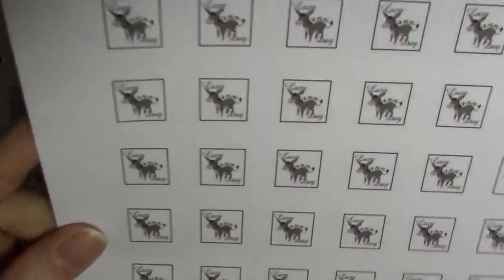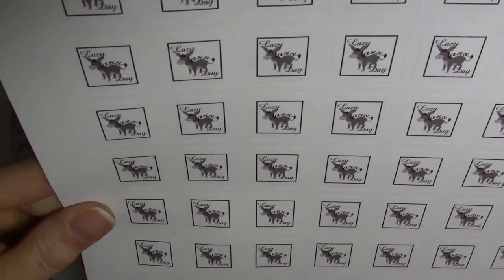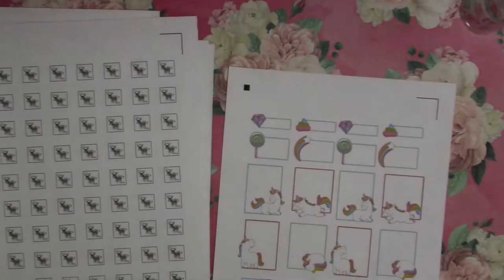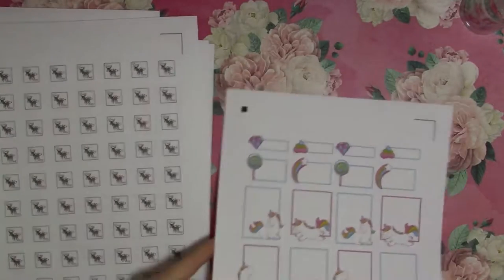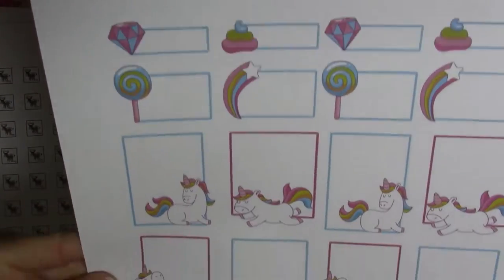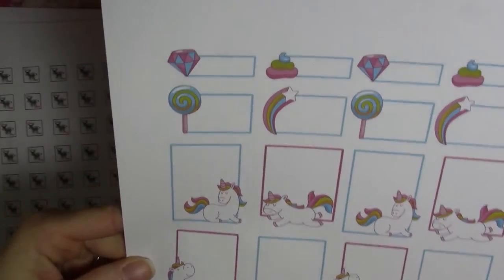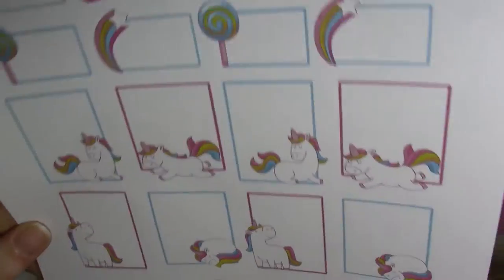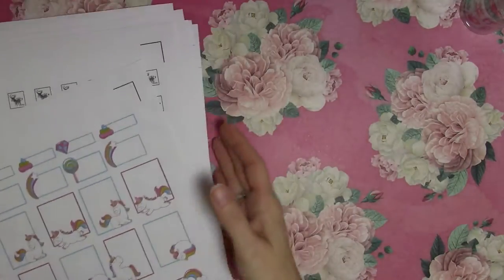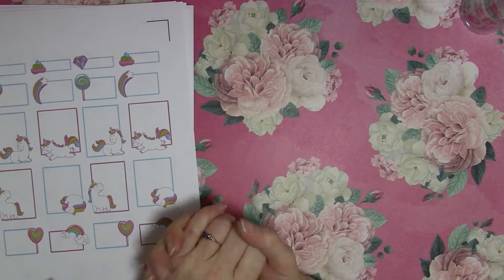I also got these because they have donkeys on them — and we all know I'm a huge fan of donkeys! It says 'Lazy Ass Day,' because sometimes we all have those days where we just don't get much done. And then I got these unicorn boxes — I figured they'd work well in a wellness tracker for deco or writing something specific. Everything seems to be cut very well. Thank you to both of you ladies — I really like my stickers! Thank you all for watching, talk to you later, bye!